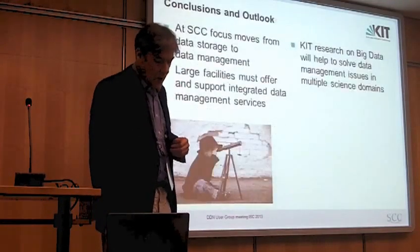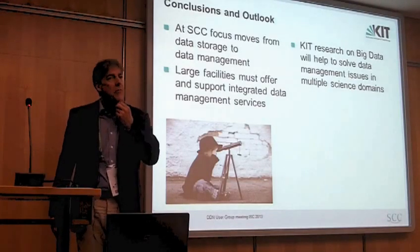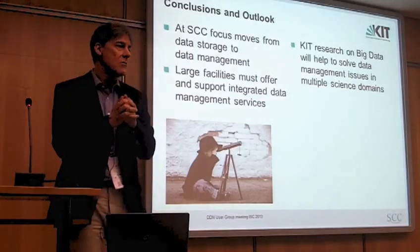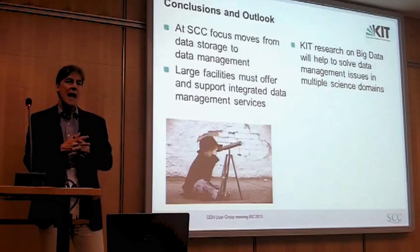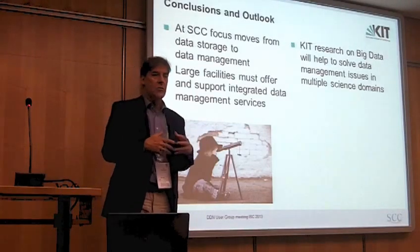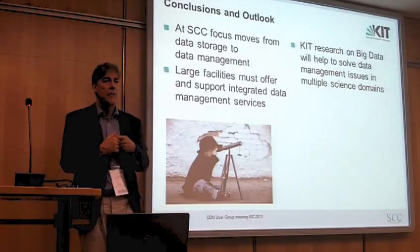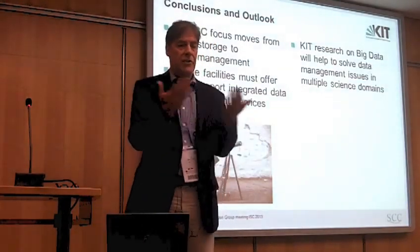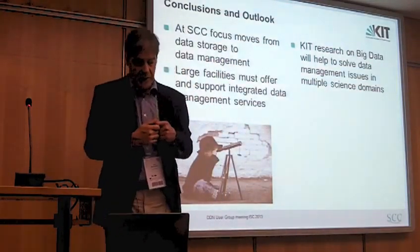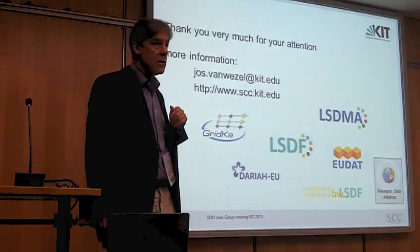To finish with some conclusions: we're not just looking at data storage anymore. People from HPC tend to squeeze the last byte per second out of the storage system, but data management people don't actually care that much for that — of course it has to be fast, but we're moving toward wanting to know where the data is and how to move it. We also recognize that large facilities must do more than just offer a batch system and an NFS interface. At KIT we've started research for big data to help solve data management issues in multiple science domains. That's my talk for today, thank you.